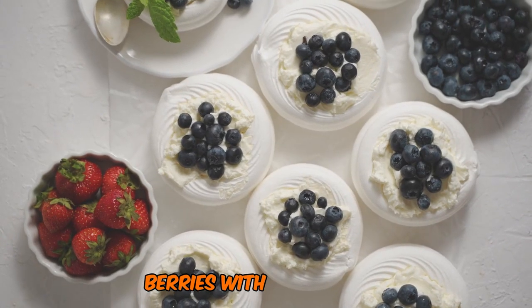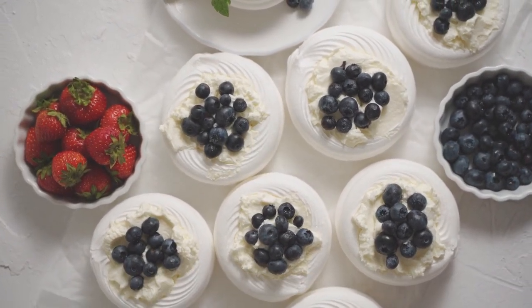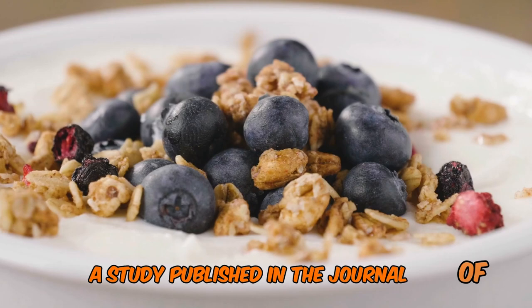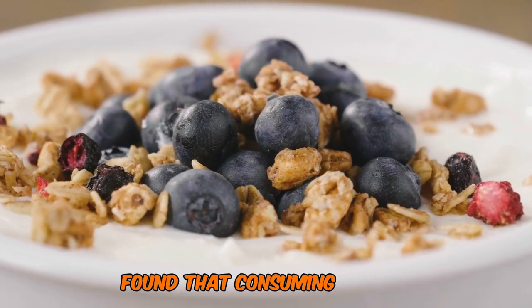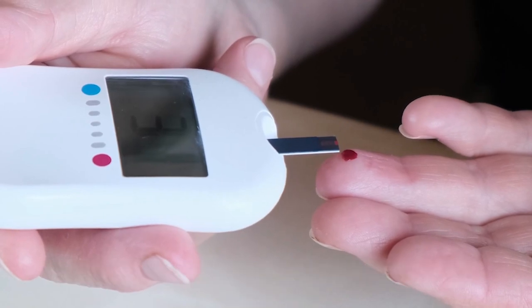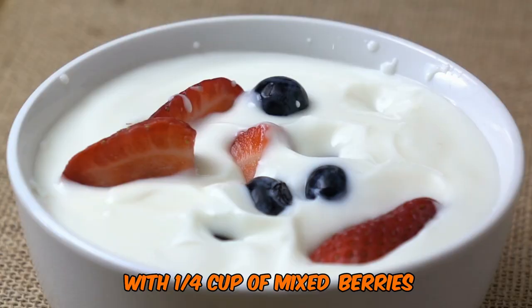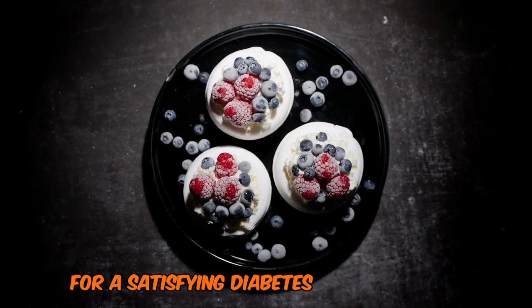Berries, with their low GI and high fiber content, add sweetness without the sugar rush. A study published in the Journal of Nutrition found that consuming yogurt was associated with a reduced risk of type 2 diabetes. Try mixing a cup of plain Greek yogurt with a quarter cup of mixed berries for a satisfying, diabetes-friendly snack.